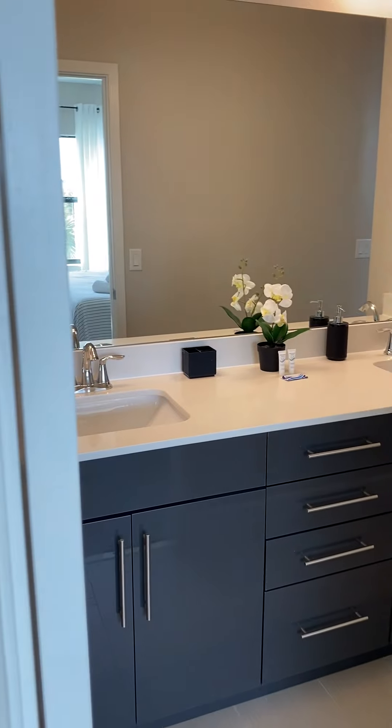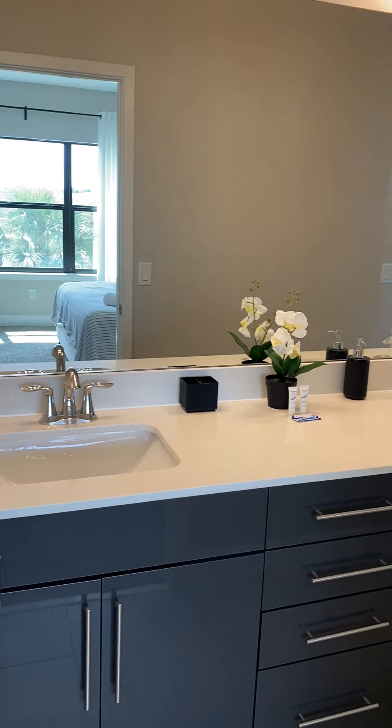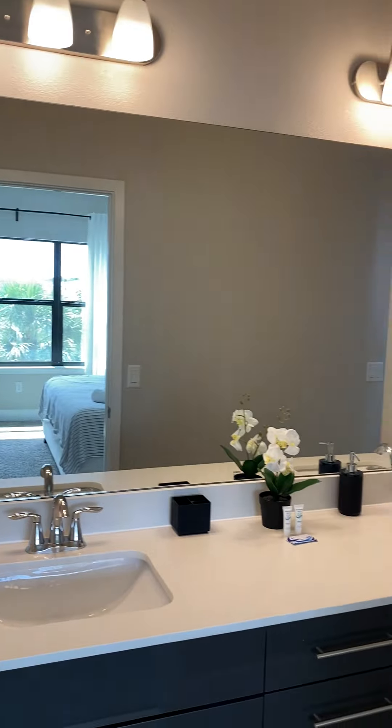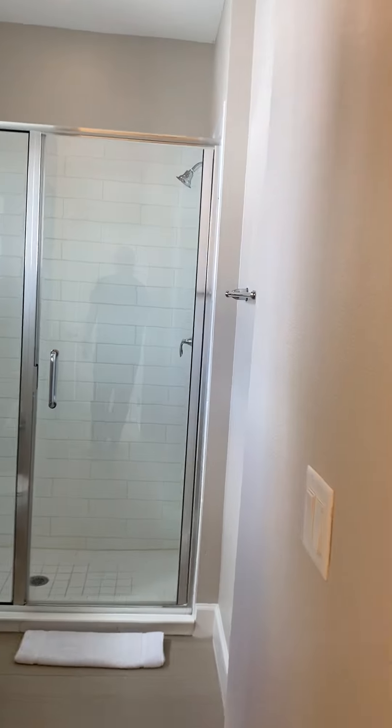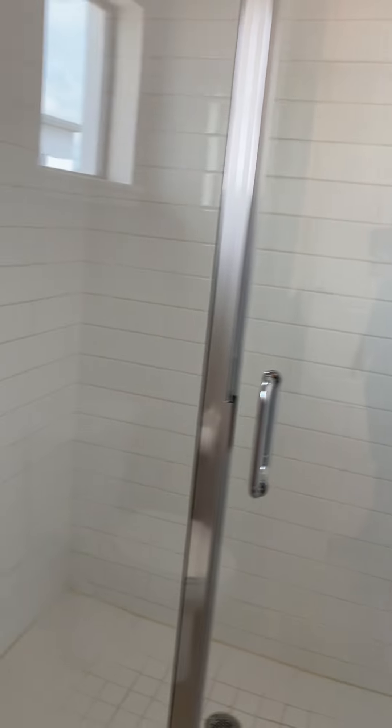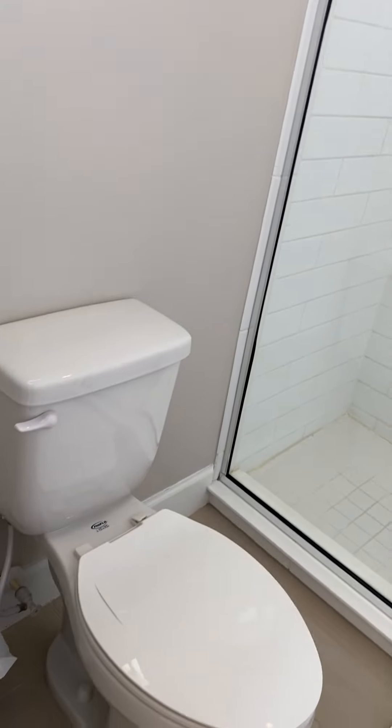This is your master bath — dual sink vanity, nice large mirror, working its way into a step-in shower and toilet, along with another closet.